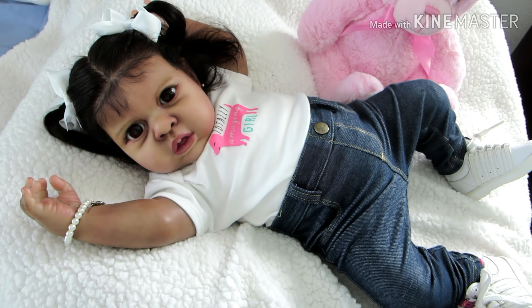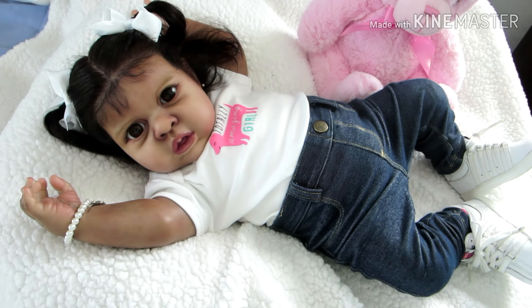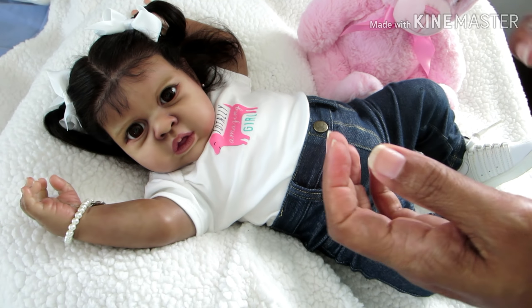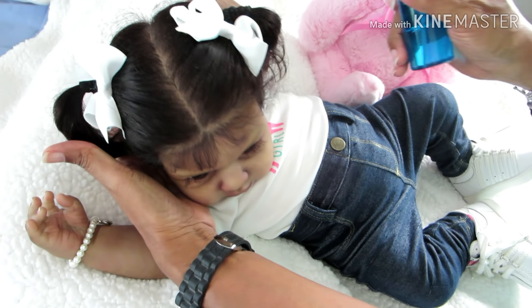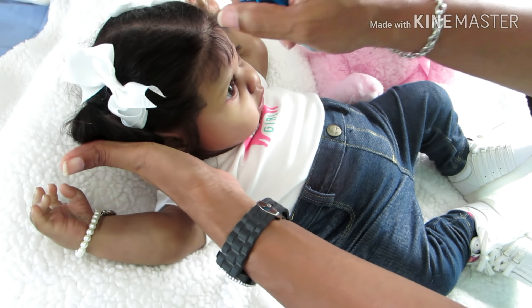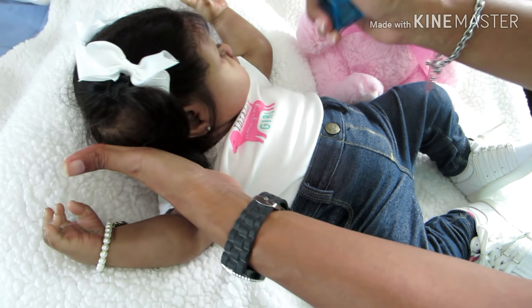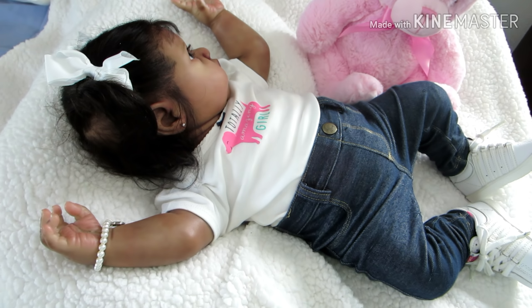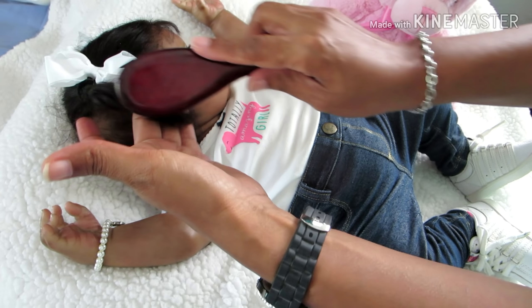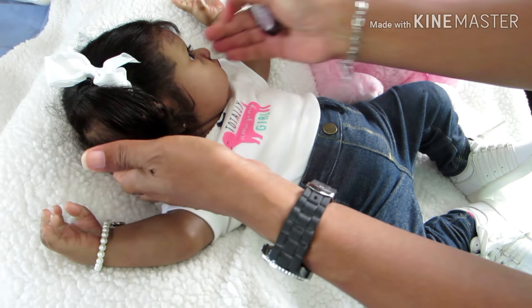I know today is Halloween, but for some reason I really just didn't feel like dressing the babies in Halloween outfits. I didn't purchase anything new for Halloween, and I think maybe that's why I'm really not excited to dress them up. I did do Halloween outfits last year and the year before.